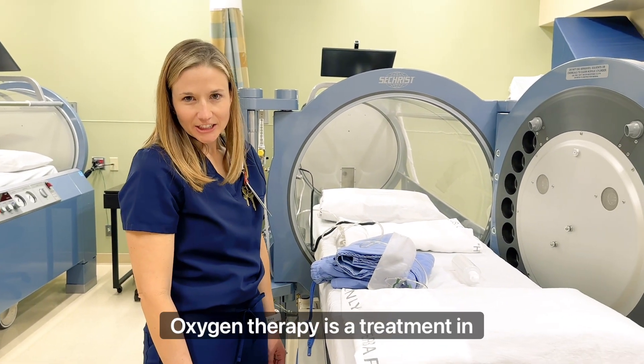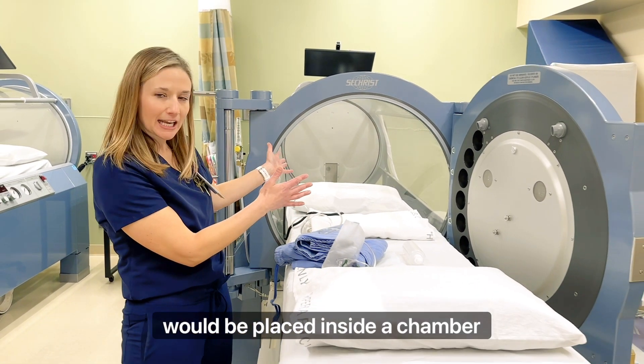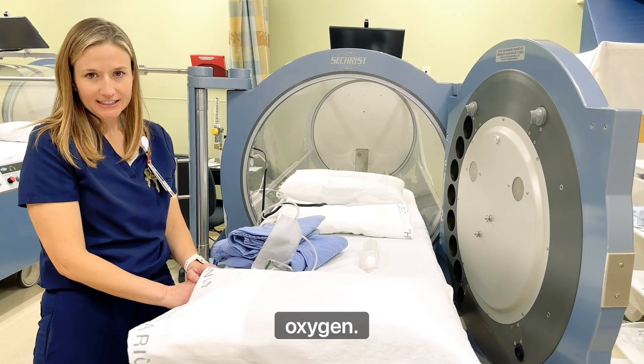Hyperbaric oxygen therapy is a treatment in which you or your loved one would be placed inside a chamber at high pressure and receive a hundred percent oxygen.